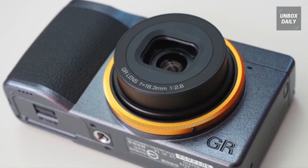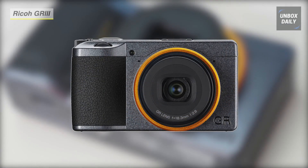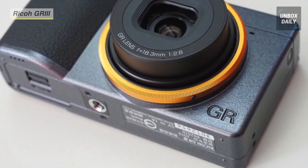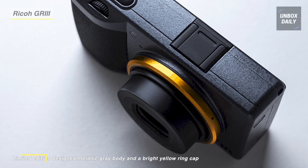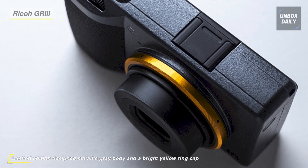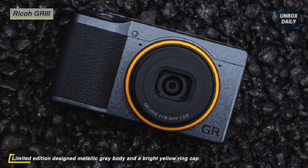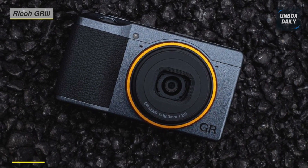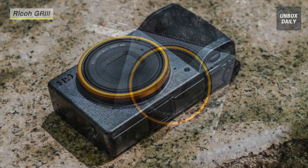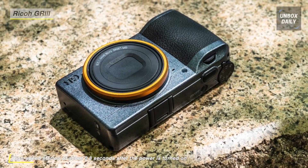Next on the list, we have the Ricoh GR3 Street Edition Compact Camera. It features a redeveloped imaging feature set — the GR3 incorporates a 24.2-megapixel APS-C CMOS sensor and GR Engine 6 to realize smooth tonality, rich color, and high sensitivity from ISO 100 to 102,400, with the ability to produce high-resolution 14-bit DNG stills or Full HD video. Complementing the sensor design is an updated 28mm equivalent prime lens.